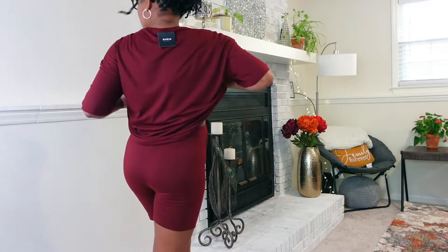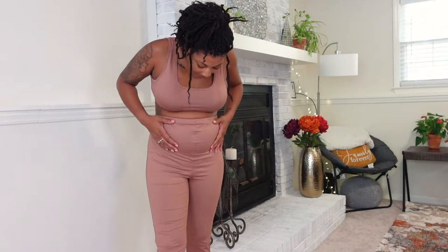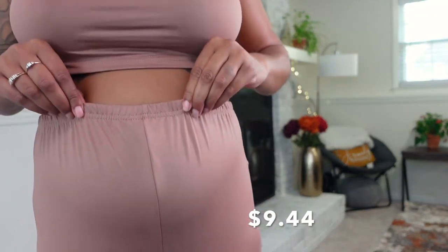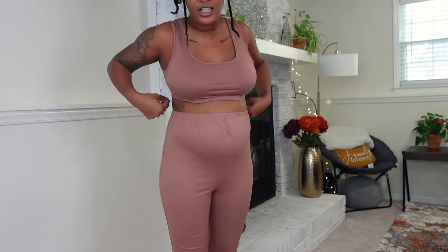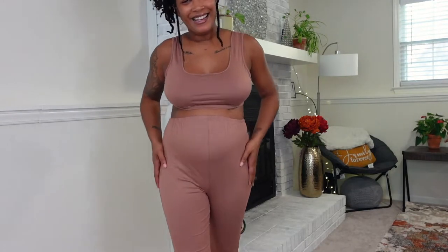Here is outfit number two. I like the color a lot, and I like the material — it's really smooth. It's kind of too big, there's some extra fabric, but as my belly expands and grows I'll have that extra room. This is also a size large. Here's how it looks in the back — it's just a cute little two-piece set. I like it, even though I can't really wear it right now.